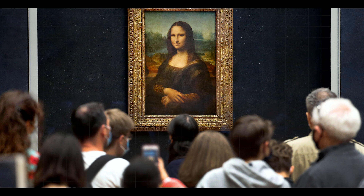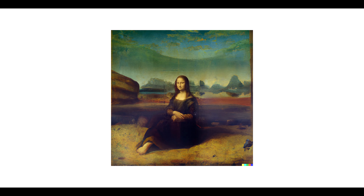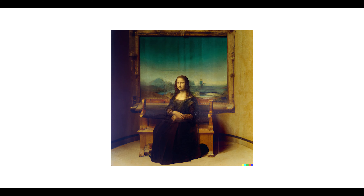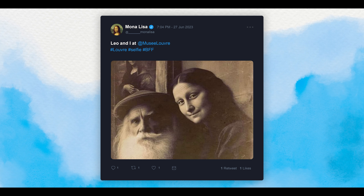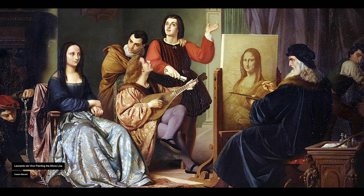The Mona Lisa, the most famous painting in the world. It is a masterpiece by Leonardo da Vinci in 1503, commissioned by a nobleman and wealthy silk merchant, Francesco del Giocondo.